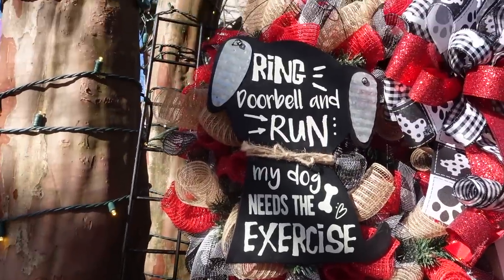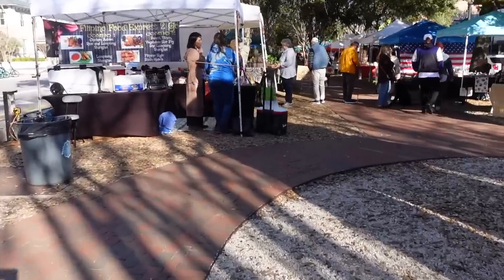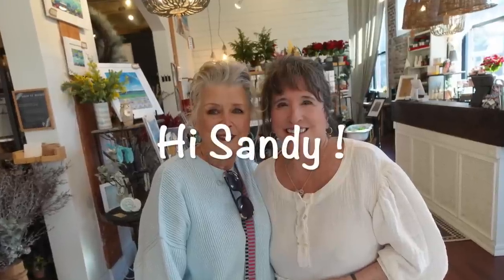I wanted to go into probably my favorite shop here in the Pensacola area — my favorite that I've found so far. Would you believe, as soon as I walked in the door, I locked eyes with this woman and it was like we knew. She recognized me immediately, and just the expression on her face told me she watched my videos. You'll see a picture of her later on, and I'll show you the bag I got at that little shop.